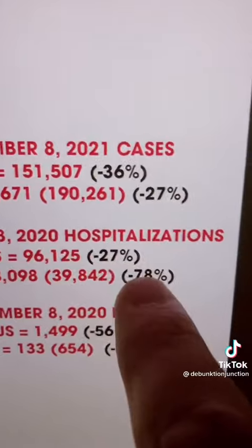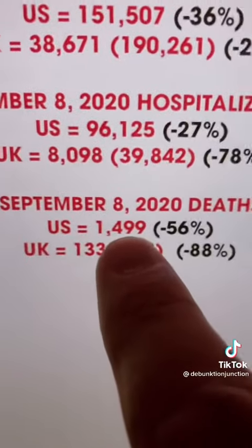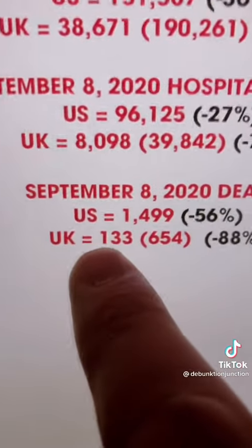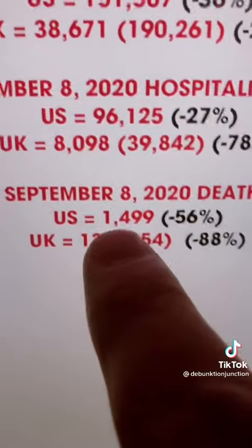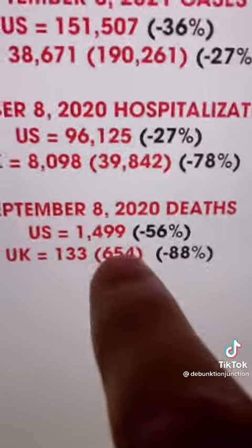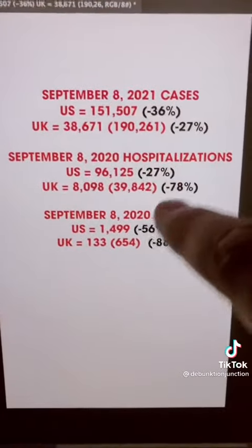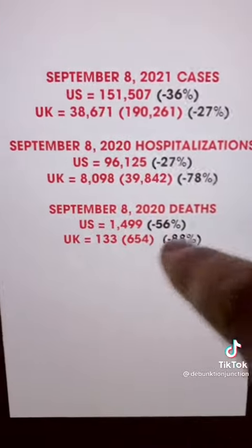The U.S. is 27% under its January hospitalization total, while the U.K. is 78% under its January total. And for deaths on September 8th, the U.S. had 1,499 — 56% under their January total — but the U.K. had just 133, which adjusts to 654. That's less than half of what the U.S. has and 88% under that January total. So yeah, vaccinating your elderly, vaccinating more of your population — it matters for hospitalization and deaths, not so much for cases, but it protects those people from dying in the hospital.